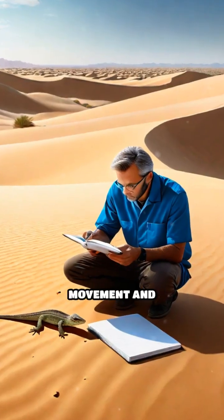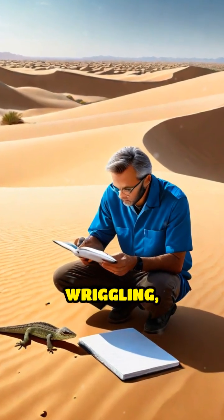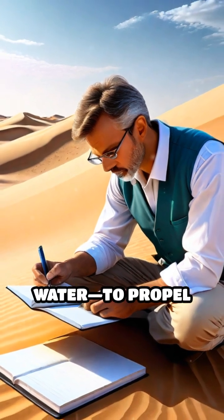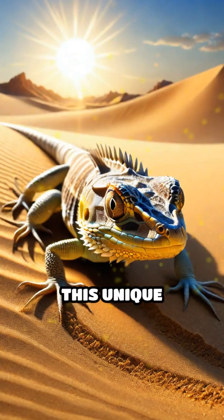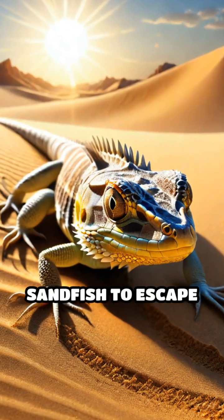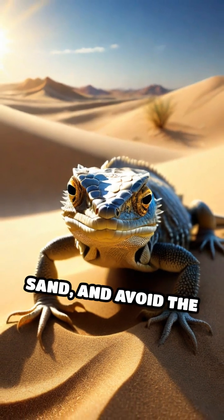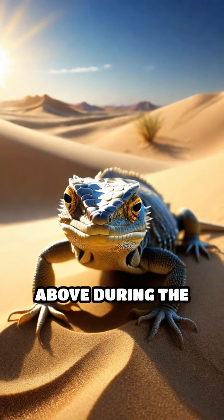Scientists have studied its movement and found that it uses a wriggling, undulating motion — almost like a fish swimming through water — to propel itself below the surface. This unique adaptation allows the sandfish to escape predators, hunt for insects hidden beneath the sand, and avoid the extreme heat above during the day.